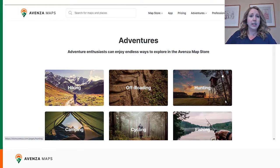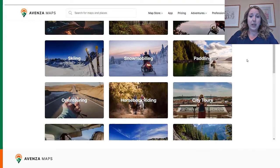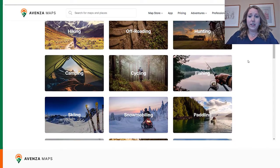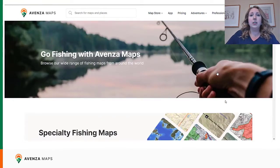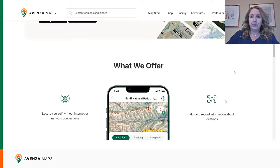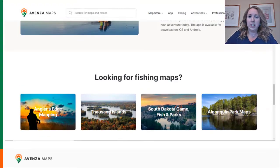Along with this recategorization, we've also added a unique landing page for each activity. We can see them here under the adventures tab. For example, we even have an entire activity page dedicated to fishing maps. This is a place a user can navigate to on our website if they want to learn more about how events and maps can help them with this activity, where they can find specialized fishing maps and more. We'll see a little splash screen of the app here and the options for more information.